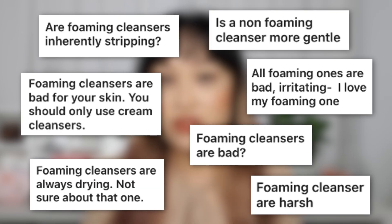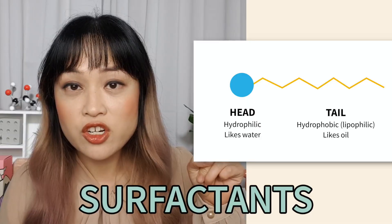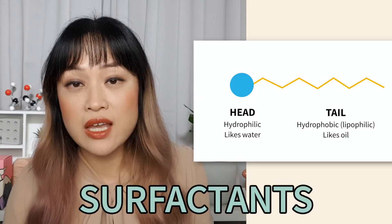The first myth: are foaming cleansers always bad for your skin — are they harsher than other cleansers? This used to be true with older cleansers, where the only ingredient commonly used to make lots of foam was sodium lauryl sulfate. A bit of background: cleansing ingredients are called surfactants. They have a head that likes water and a tail that likes oil, which lets them help oil lift off skin and disperse into water. Sodium lauryl sulfate is quite skinny for a surfactant, meaning it can penetrate skin more easily and cause irritation and that tight feeling.